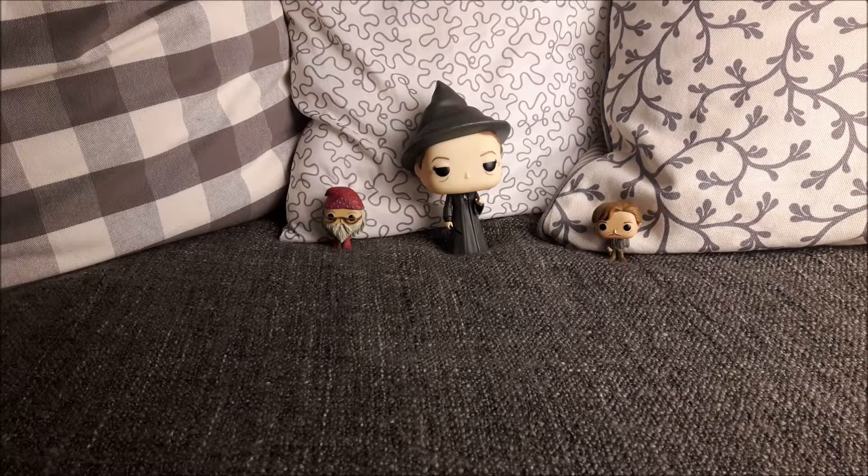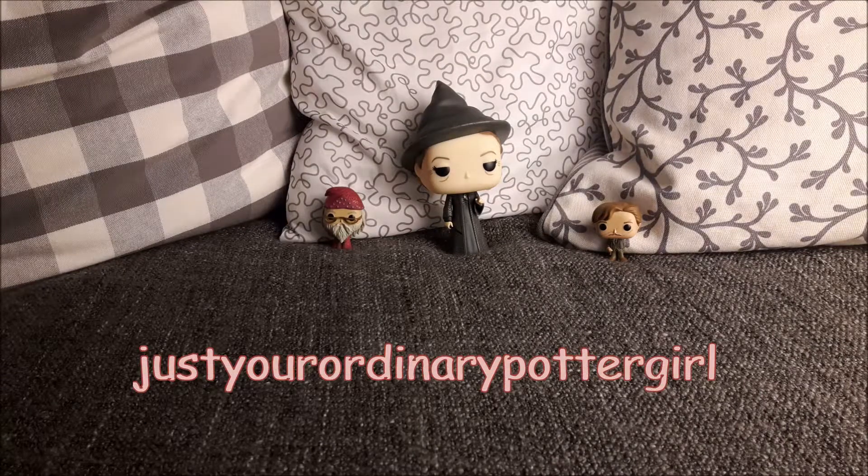Hey everyone, it's me again, just your ordinary Potter girl, and in today's video we are going to do the second N.E.W.T.S. exam, which is going to be Divination.